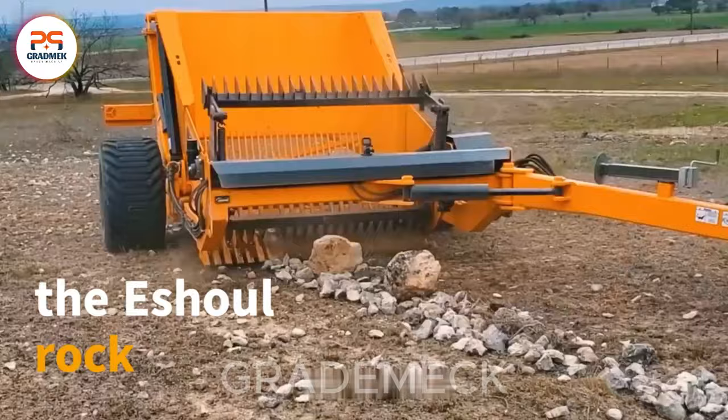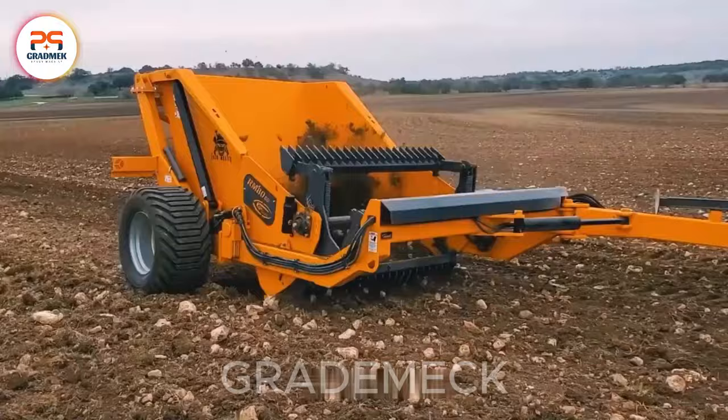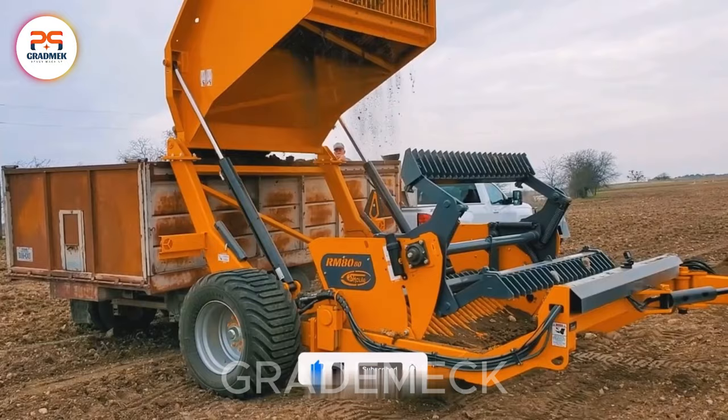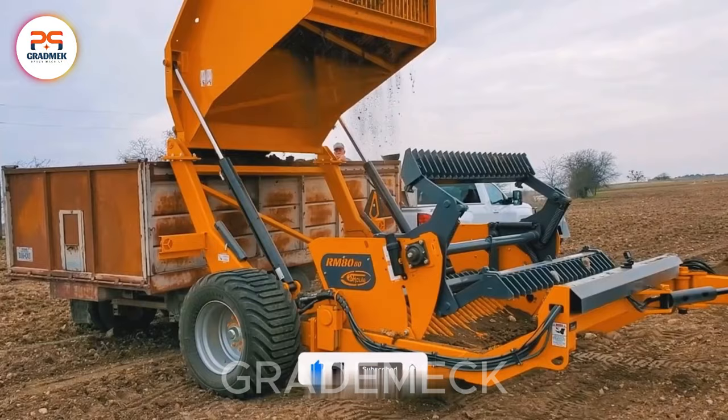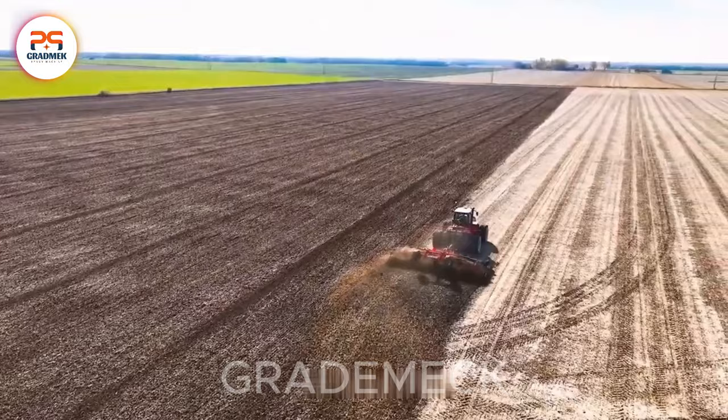Meet the Eshul Rock, a must-have in modern agriculture for effortlessly clearing rocks and heavy debris, ensuring impeccable field preparation. Its robust and flexible design not only enhances efficiency but also lightens the load on farmers, making it a key player in every season's success. If you're intrigued by this content, share your thoughts in the comments below. Don't forget to hit the like button and subscribe to Far Window for a journey through the most impressive machines in modern agriculture.